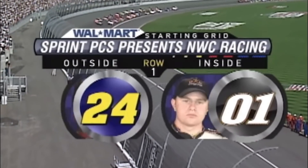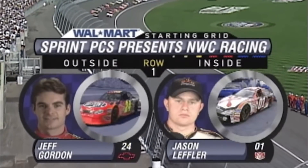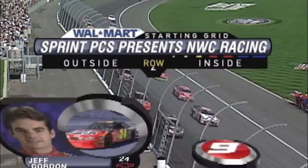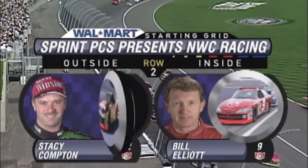Kansas Speedway was brought onto the NASCAR scene in 2001 and has always been considered a good but not great racetrack. However, since the repave in 2012, there have been a ridiculous amount of big crashes, more than any other intermediate track.